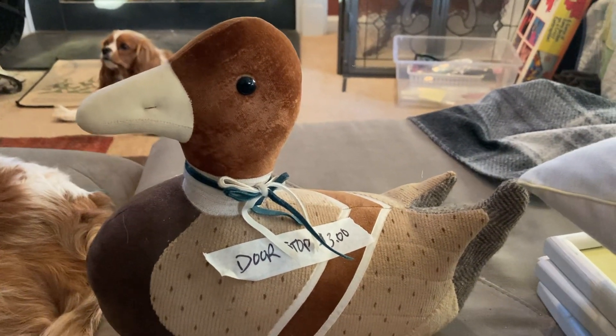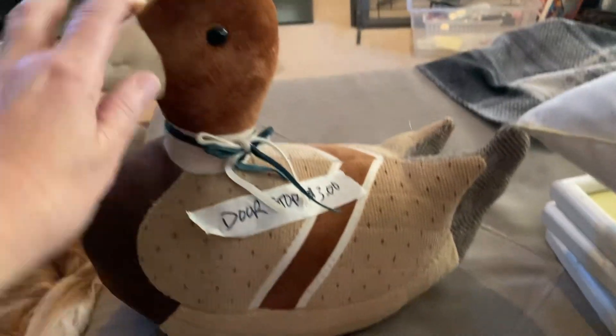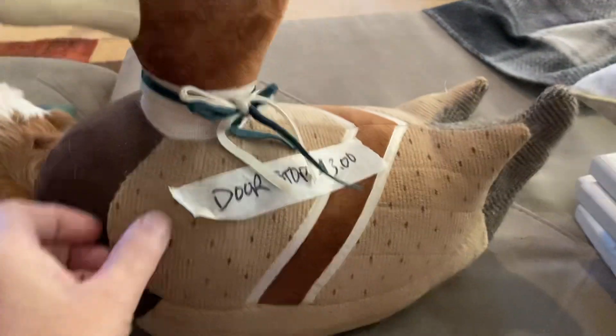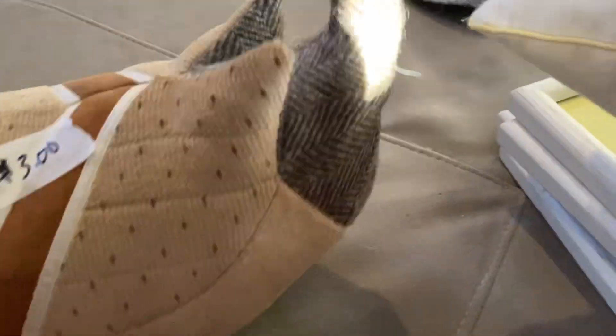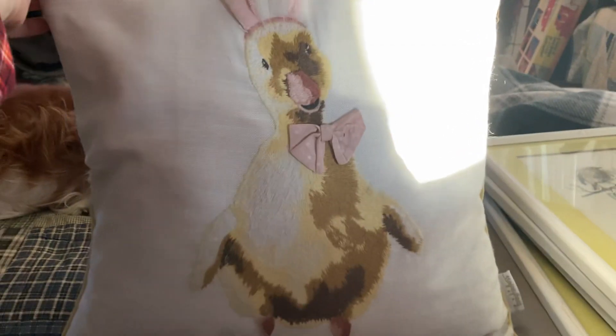I basically had a bag in a box so I paid four dollars for everything. So this is a cute doorstop — he's very heavy, he's made of fabric, he's not signed or anything, but I think he could probably sell for about 20 plus shipping.